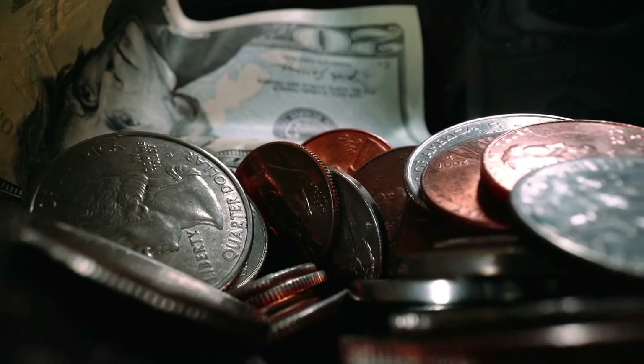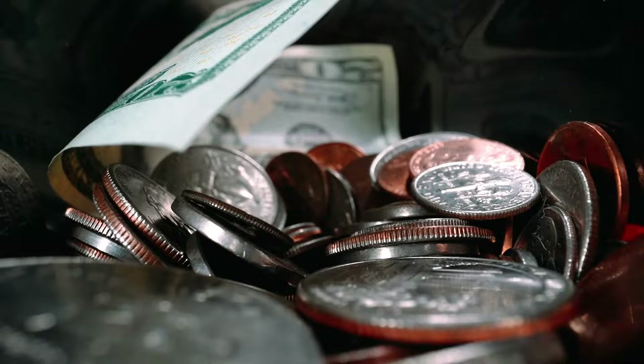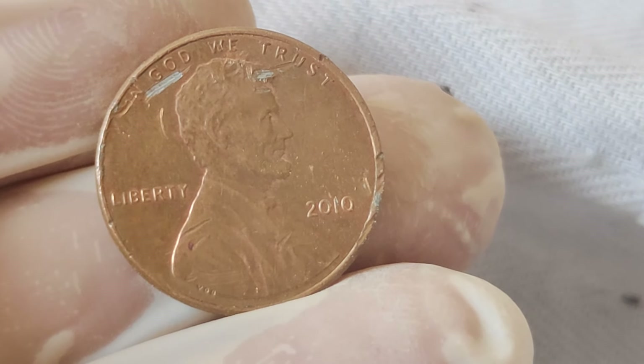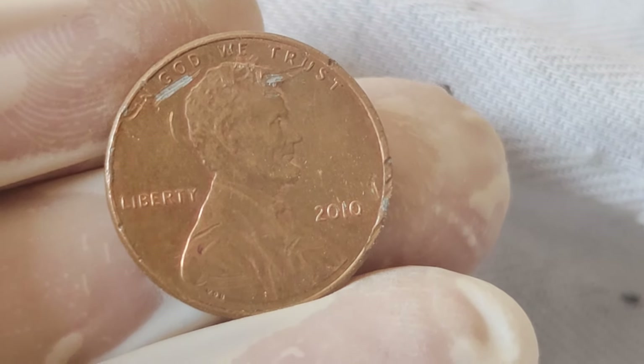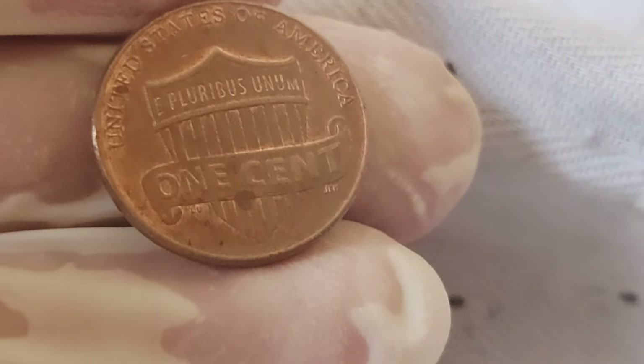Welcome back to our channel. Today we delve into the fascinating tale of the 2002 Abraham Lincoln one-cent penny coin. From its humble beginnings to its current value, this tiny piece of history holds more significance than meets the eye. Before we uncover the worth of this unique penny, let's rewind the clock and explore its historical context.